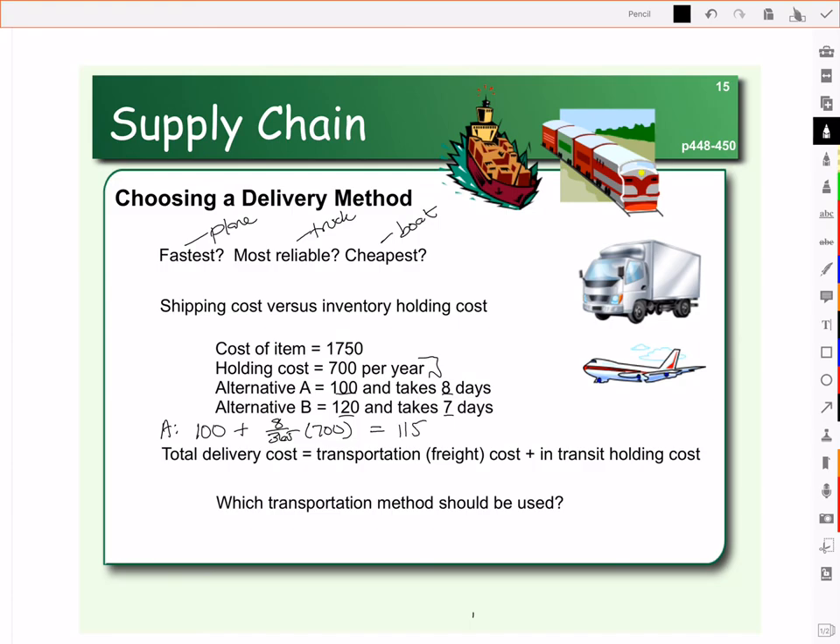That gives a total cost of $115.34 for Delivery Method A. Delivery Method B costs $120 in shipping, so it costs more, but it takes a day less. That's seven days out of 365 times $700, giving a total cost of $133.42. So even though Method A takes an extra day, because the shipping cost is less, it's worth doing. If there were a bigger disparity in the number of days between the two methods, then the $120 shipping cost would become much more reasonable if it saved more on inventory carrying cost. In this case, we'd go with Alternative A because it's the cheaper delivery method.